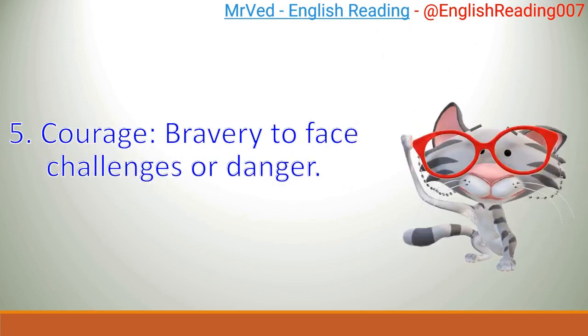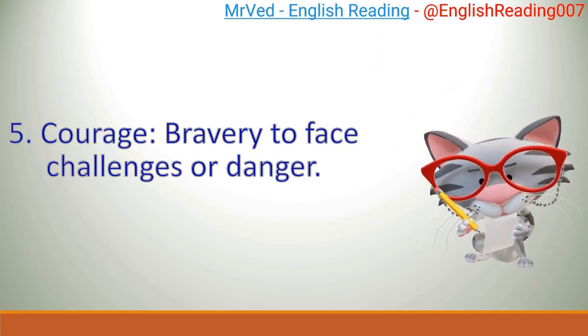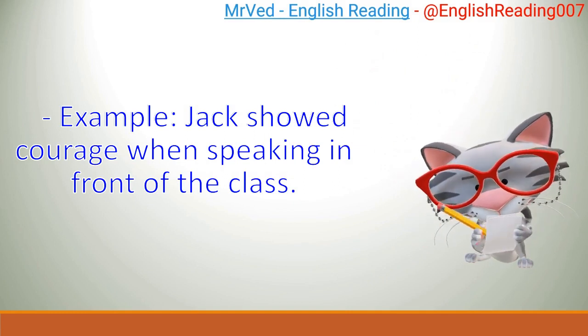5. Courage: bravery to face challenges or danger. Example: Jack showed courage when speaking in front of the class.